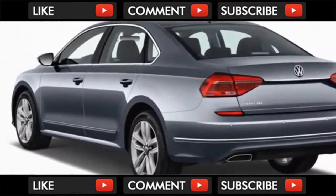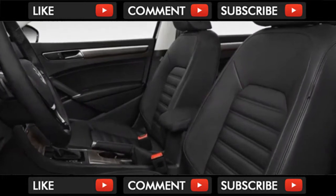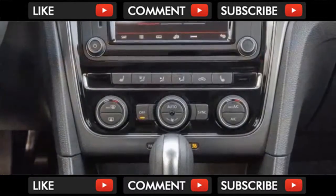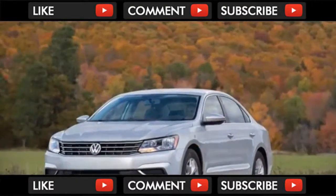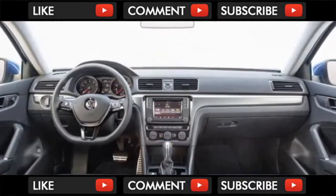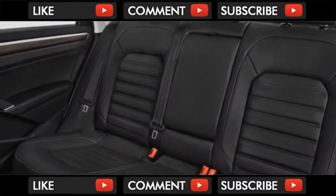For an extra $2,000, the Passat R-Line adds some sporty styling touches, 19-inch alloy wheels, synthetic leather upholstery, heated front seats, a leather-wrapped steering wheel, dual-zone automatic climate control, a 6.3-inch touchscreen infotainment system with Apple CarPlay and Android Auto compatibility, adaptive cruise control, automatic emergency braking, blind spot monitors, rear cross-traffic alerts, and paddle shifters — that's a lot of additional features for the price.